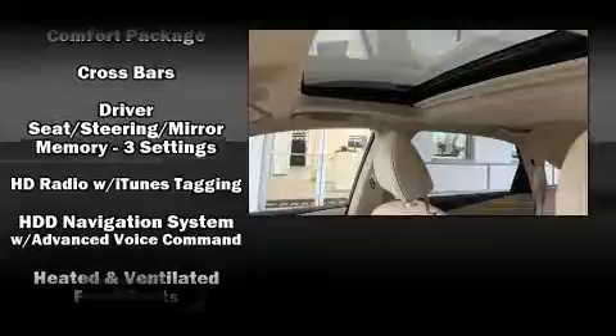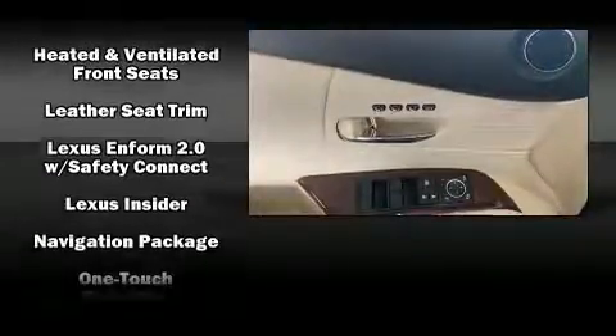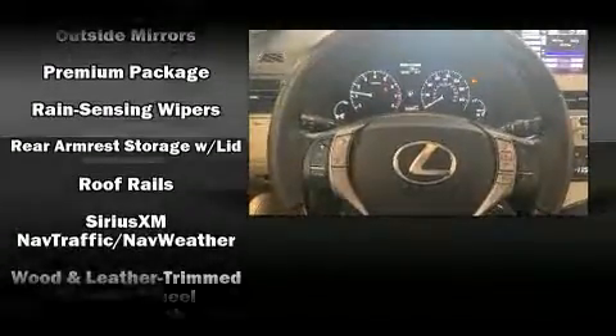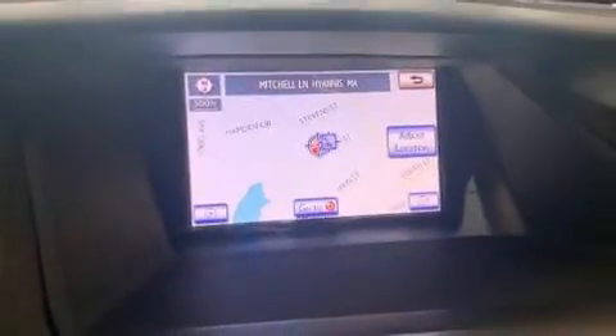Lexus ensures the safety and security of its passengers with equipment such as head curtain airbags, traction control, and four-wheel disc brakes with ABS. You'll never lose visibility with rain-sensing wipers, which activate automatically when the drops start to fall.